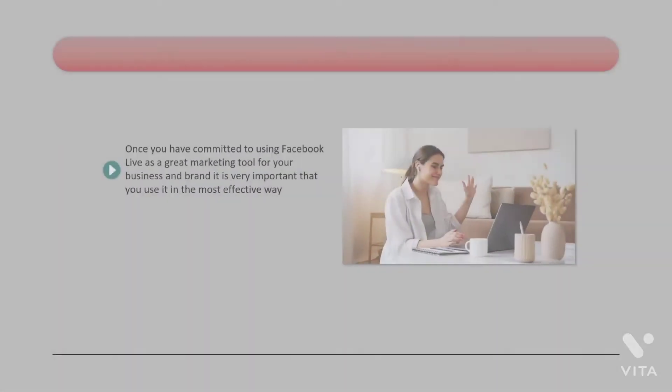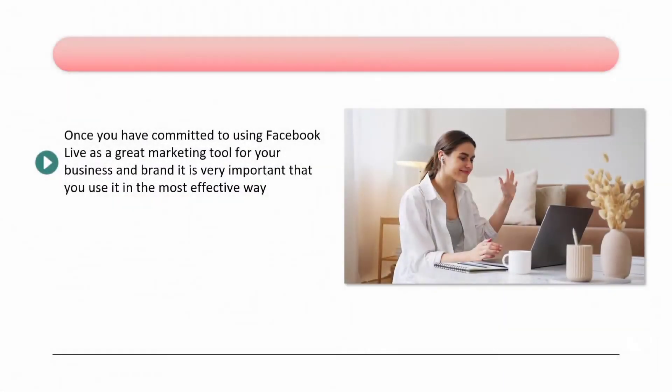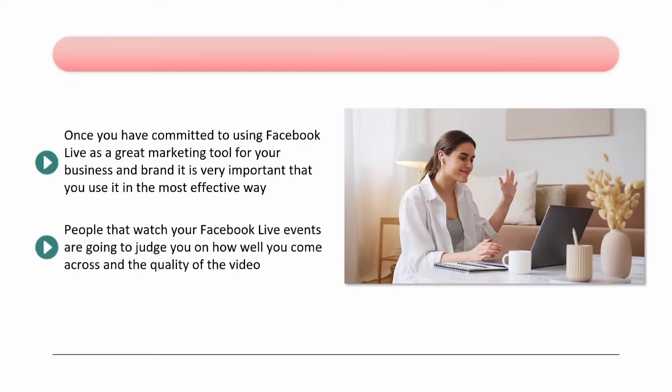Tips for a great Facebook Live event. Once you have committed to using Facebook Live as a great marketing tool for your business and brand, it is very important that you use it in the most effective way to maximize your chances of generating leads and making sales. People that watch your Facebook Live events are going to judge you on how well you come across and the quality of the video. We have some tips for you to follow here to provide the best Facebook Live event that you can — these tips are easy to follow and implement, so please use them all.